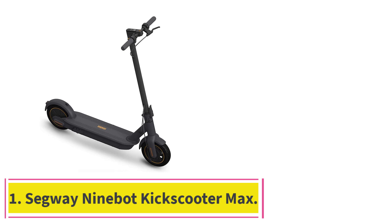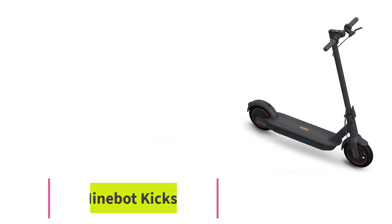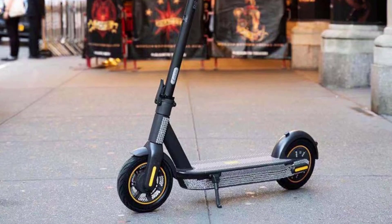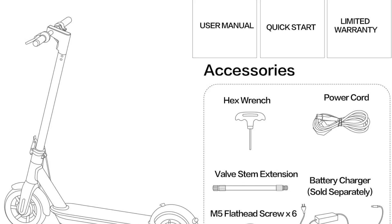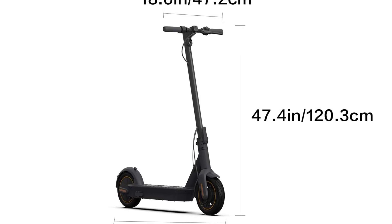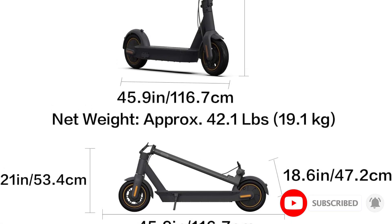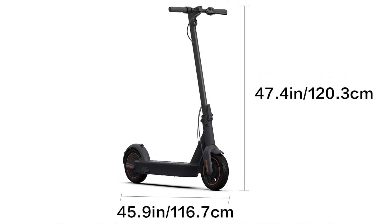Starting at number 1: the Segway Ninebot Kick Scooter Max. If you're looking for a scooter that can do just about everything well with a long range to boot, check it out. It can go up to 40 miles on a single charge, handle hills with grades up to 20%, and carry riders up to 220 pounds. Its 10-inch pneumatic tires are great at absorbing bumps in the road and it folds easily for storage. At just over 40 pounds, it's heavier than some commuter scooters, but that's thanks to the bigger battery for extended range.